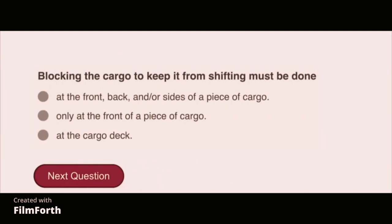Blocking the cargo to keep it from shifting must be done only at the front of a piece of cargo.